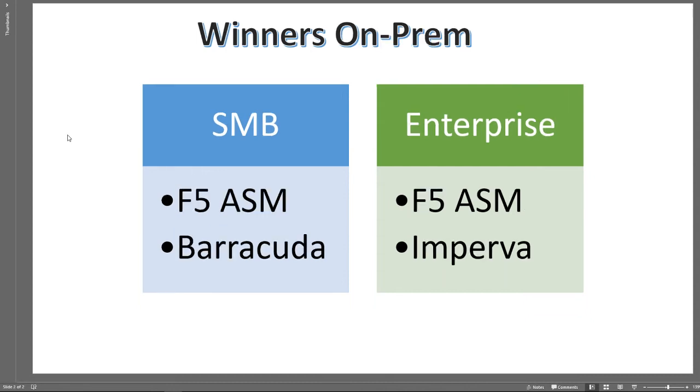If you want to look at on-prem and appliance-based solutions, for a small business F5 ASM, F5 appliances, Barracuda, or even Fortinet could be really good products. For enterprise, F5 ASM with the bigger appliances and Imperva are there to help protect on-prem applications exposed to the internet or even internally. You can protect web applications whether they're internal or external — there is less risk when they're only internal, but the option is there. I hope this has been useful. These reports are all available, and these are my opinions, so you're more than welcome to look at the reports yourself. Thank you for viewing.